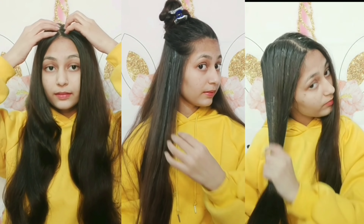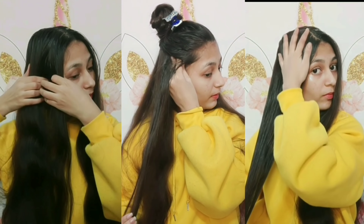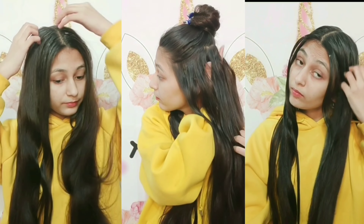Now I will tell you how to use it. This hair mask is very simple — you apply it normally to your scalp and roots, and leave it overnight. I use Dharuna because I have a dandruff problem.